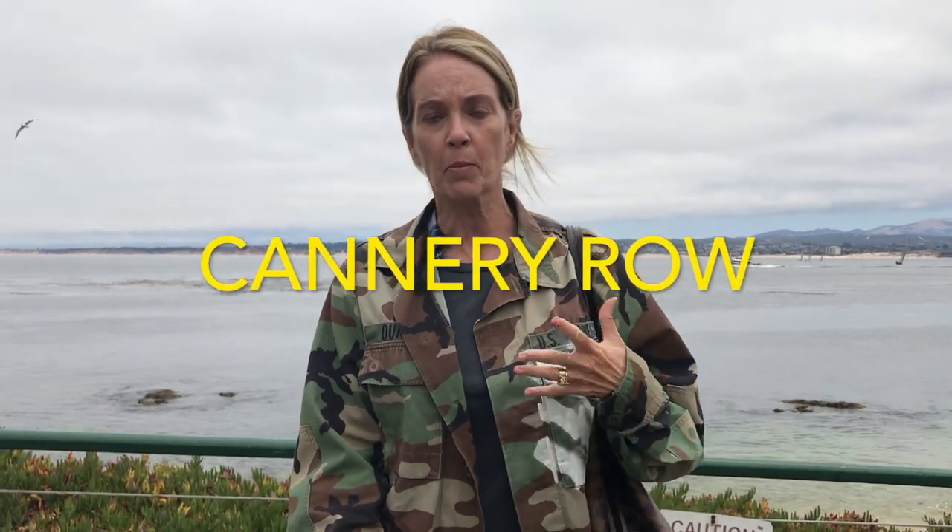Hey guys, it's Kelly here with Hello 50s. We are in Monterey today and I'm going to give you a little tour. It's a completely touristy area of the central California coast. When we go to Carmel every year we come to Monterey, we bring the boys and we pretend like we're tourists all day. So that's what we're going to do today. Welcome!